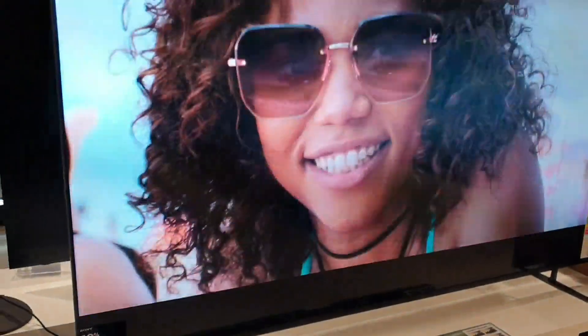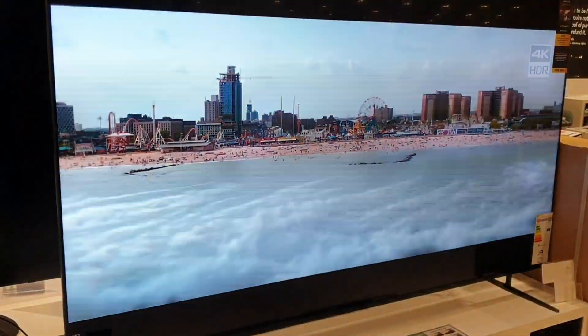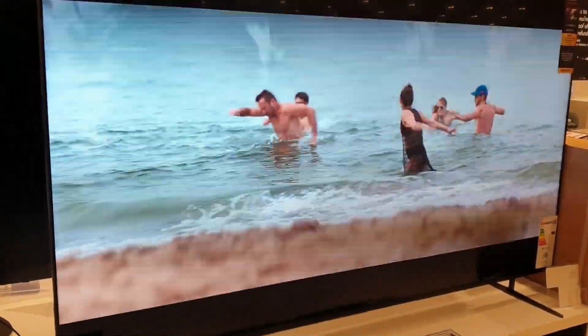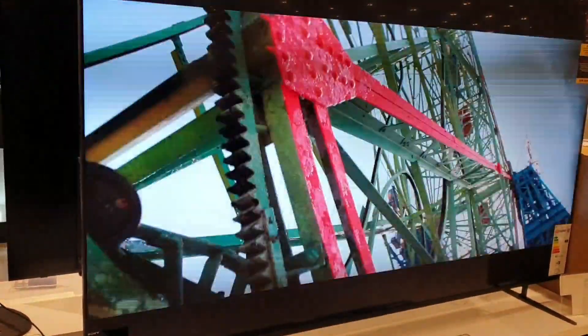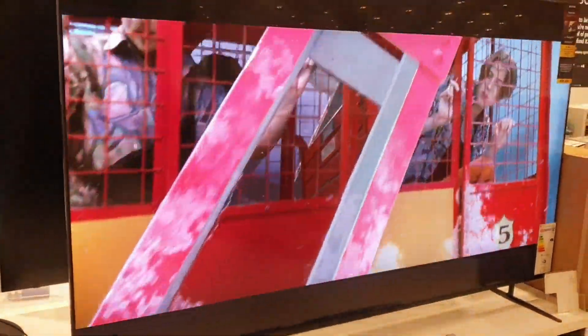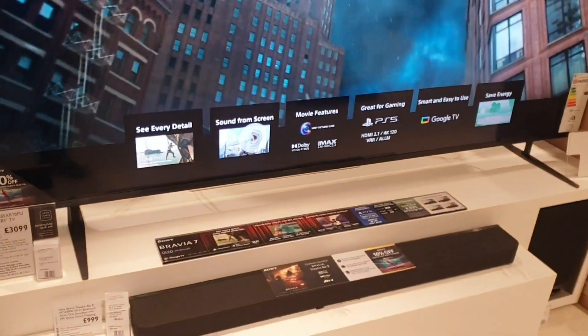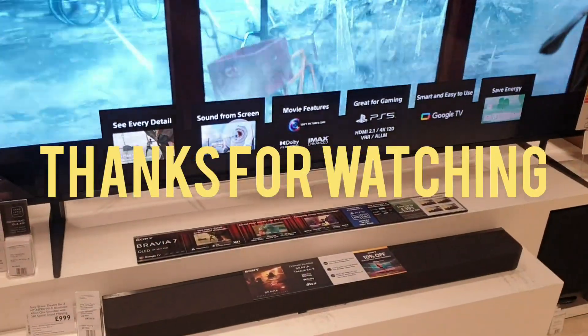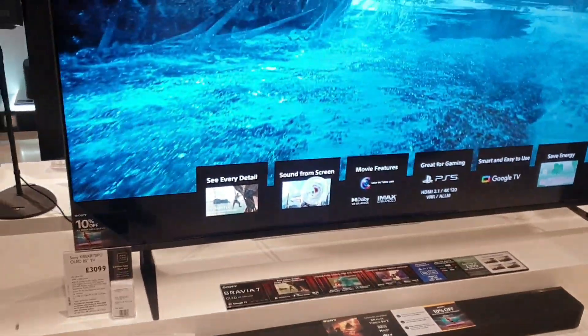It's an absolutely stunning television loaded brim full of technology from Sony. The Sony K85XR70PU 4K Ultra HD is priced at £3,100 and features an absolutely massive screen — you will need a large trolley as the legs are quite wide apart. It's one of the flagships from Sony.